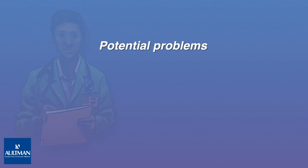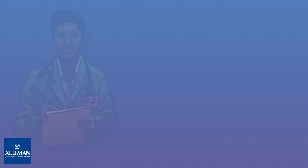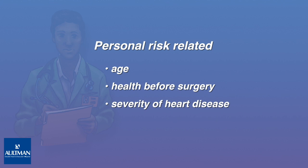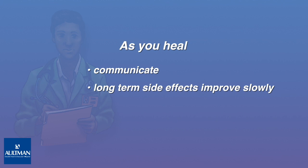Serious potential problems related to this surgery include internal bleeding, stroke, heart attack, and irregular heart rhythm. Other risks include lasting or permanent memory problems, infection, and blood clots. The overall risk of death arising from these complications is about 3%, or 3 of 100 patients. Your personal risk of complication is most related to your age and health before surgery, the severity of your heart disease, existing heart damage, and the experience of your surgeon. Be patient as you heal and communicate your concerns with your surgeon. If you have long-term side effects, you will likely see improvements slowly over months as you continue to recover.